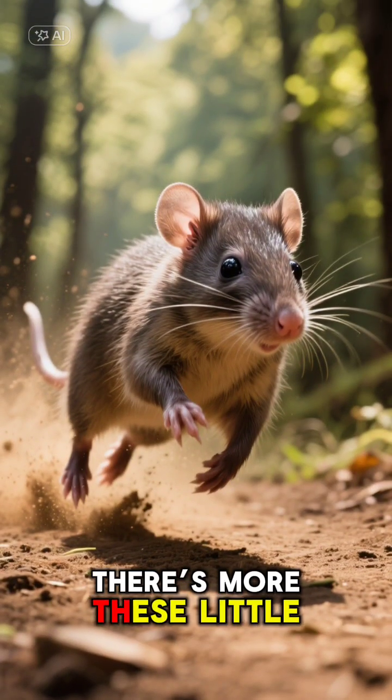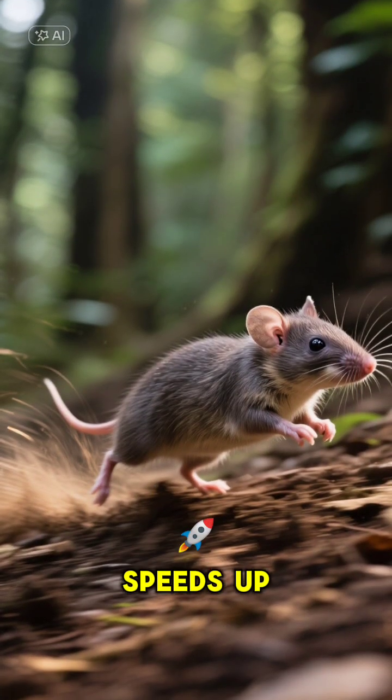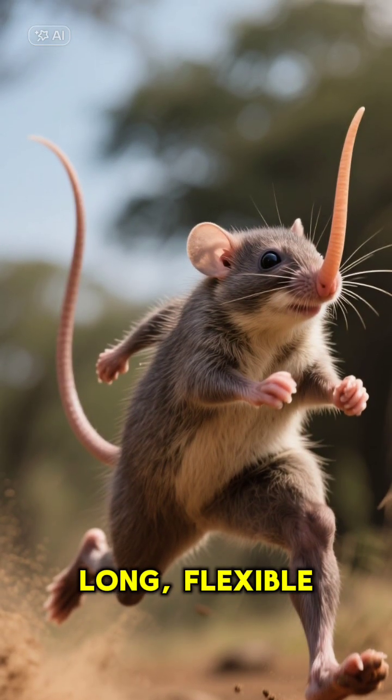But wait, there's more. These little guys are fast — they can zip around at speeds up to 18 miles per hour. Imagine a mouse-sized Usain Bolt with a long, flexible nose.